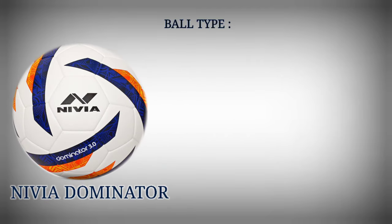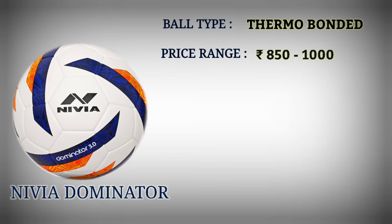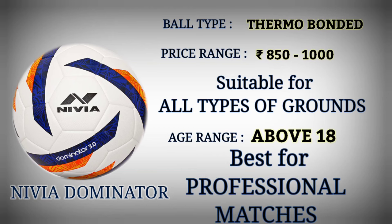Number 3: Nivea Dominator. Football type: thermo bond. Price range: Rupees 850 to 1000. Suitable for all types of grounds. Age range: above 18. Best for professional matches.